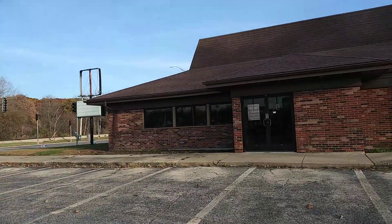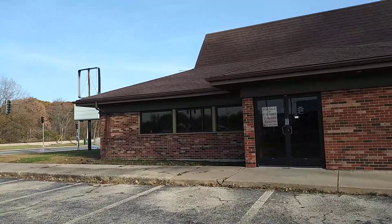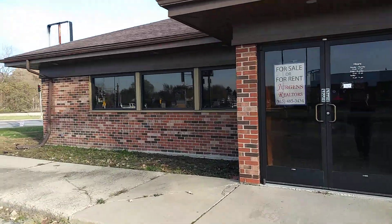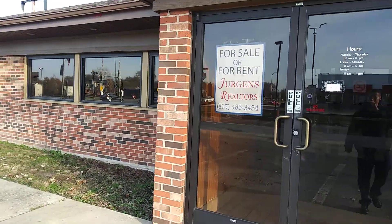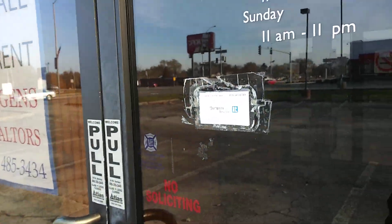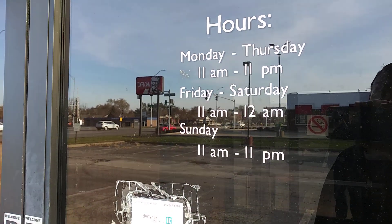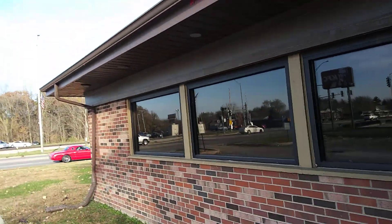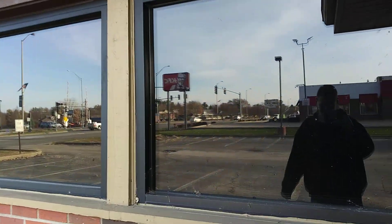Next door is a Kentucky Fried Chicken — yes, I still say Kentucky Fried Chicken, you know they abbreviated it KFC. This one is for rent; Juergens Realtors, there's their business card. Here were the hours for the Pizza Hut. Let's get some good window shots — oh no, it's blacked out. You can kind of see through the mesh there.